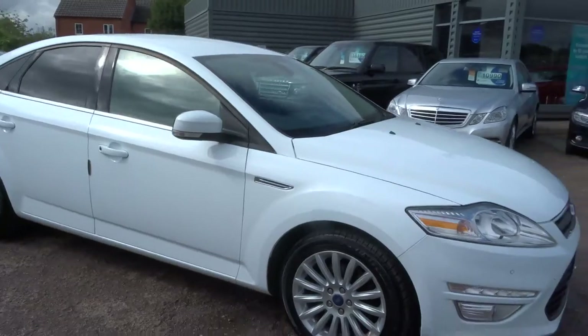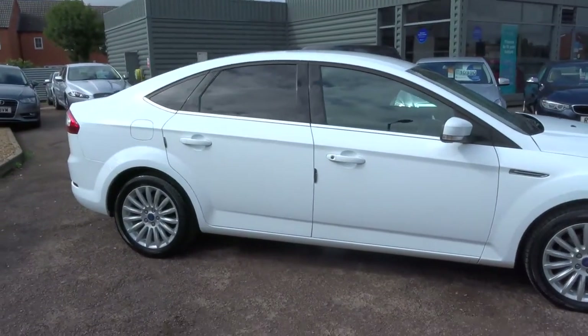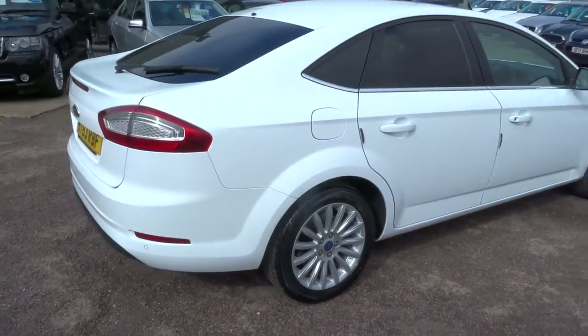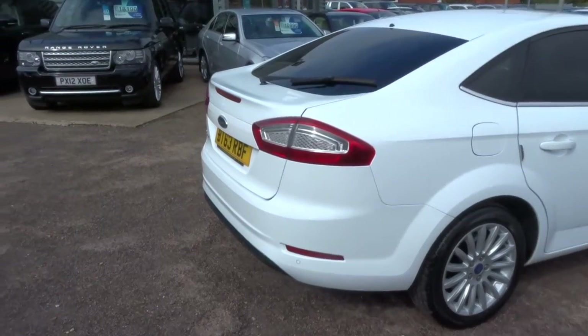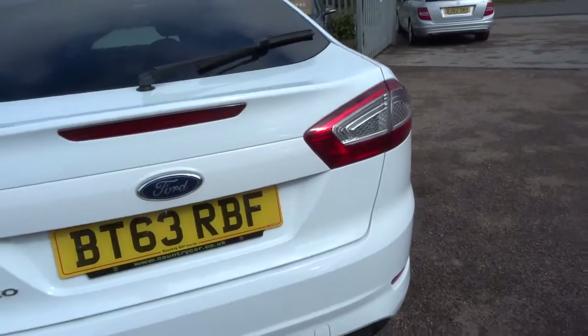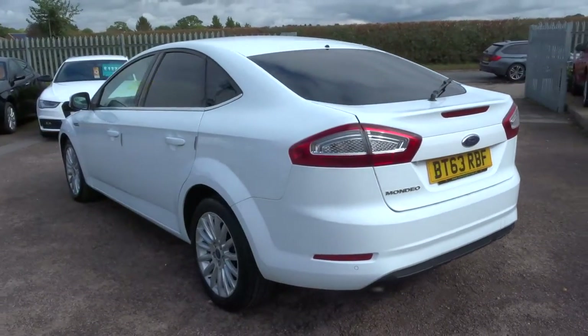This is the 2.0L ZTEC Business Edition. I would recommend having a look at the spec underneath this video and the photos. If you're not on our website I would recommend going to it — countrycar.co.uk — because there is a lovely amount of spec on this car that's well worth a read.